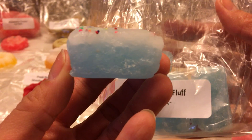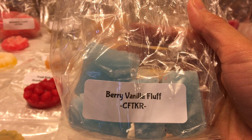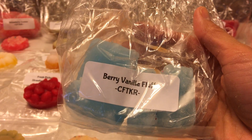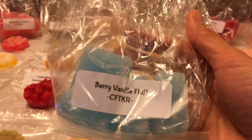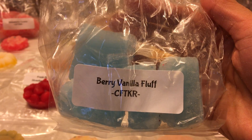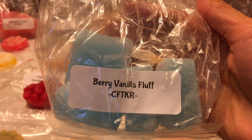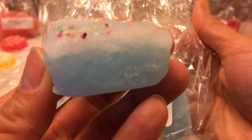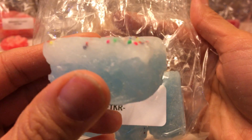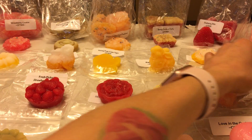Berry Vanilla Fluff — a pretty crystal blue color — is white cake, marshmallow fluff, raspberry, strawberry, and buttercream frosting. I've melted two or three of these and it's really strong. You get the raspberry and strawberry, the sweetness from the marshmallow and frosting. It actually reminds me of Hawaiian shave ice with blue raspberry syrup — that sweet syrupy note. It almost has a cotton candy sugar note to me. It was really good and it was strong.